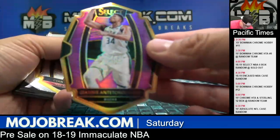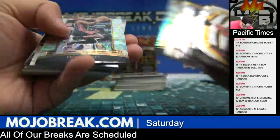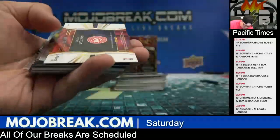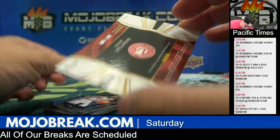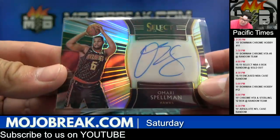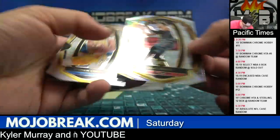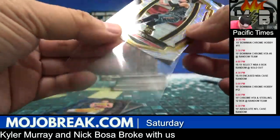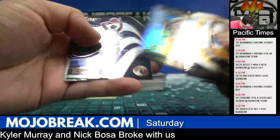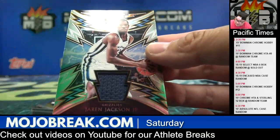Purple prism Giannis Antetokounmpo die-cut for the Bucks, 50 of 99. Scope Dwyane Wade, tricolor Lou Williams, and on-card rookie auto 101 of 199 Hawks — Omari Spellman, that's a Warrior now. C-Rad, 6.5, Omari Spellman Hawks is out. Scope Trey Young for the Hawks, scope prism base rookie.